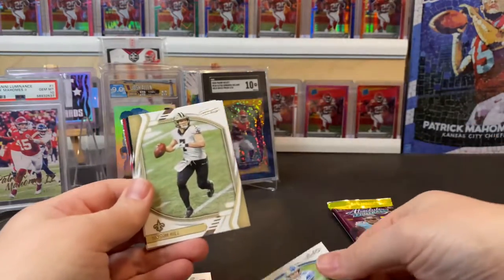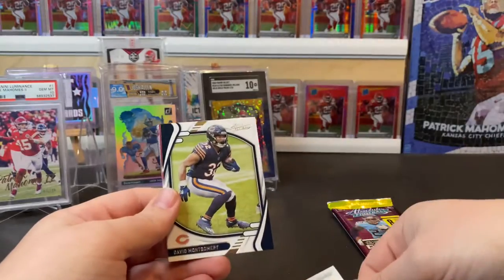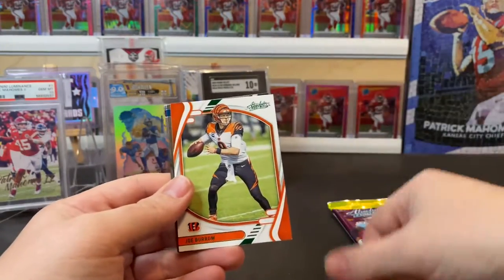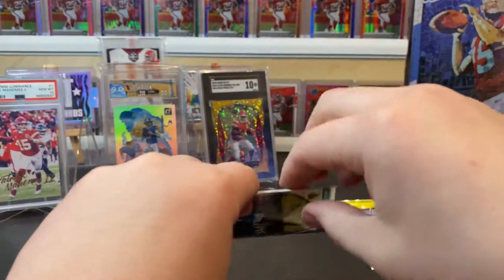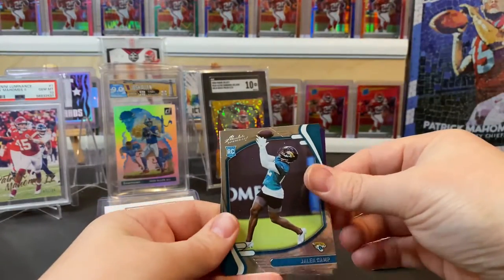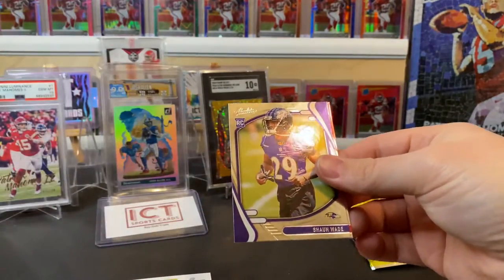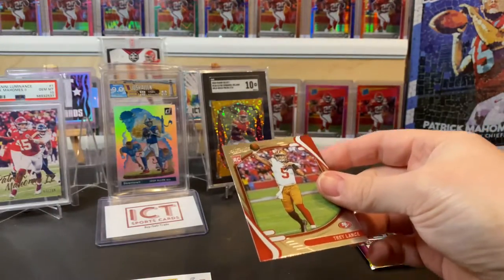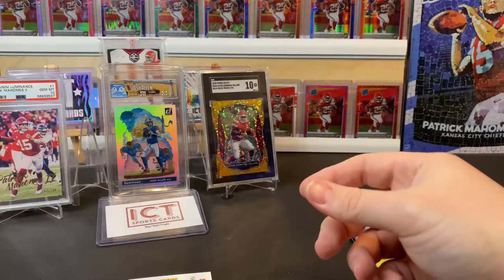Seventh pack: TJ Hockenson, Taysom Hill, David Montgomery, Debo Samuel, Joe Burrow, Jalen Camp, Sean Wade — a Jags rookie — and a Trey Lance. I'll take it.